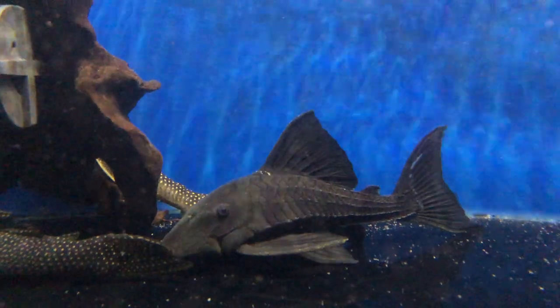Hi everyone, my name is Rebecca. I'm a fish biologist, an ichthyologist and also a PhD student specialising and studying the evolution of loricariid catfishes. Ignore this laptop on the side, that's just running some computer code at the moment.